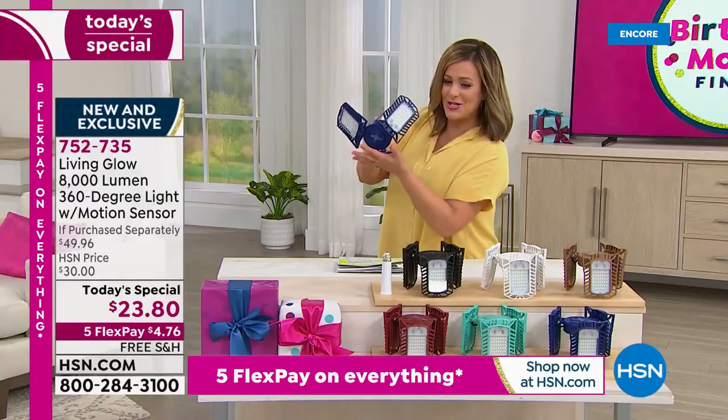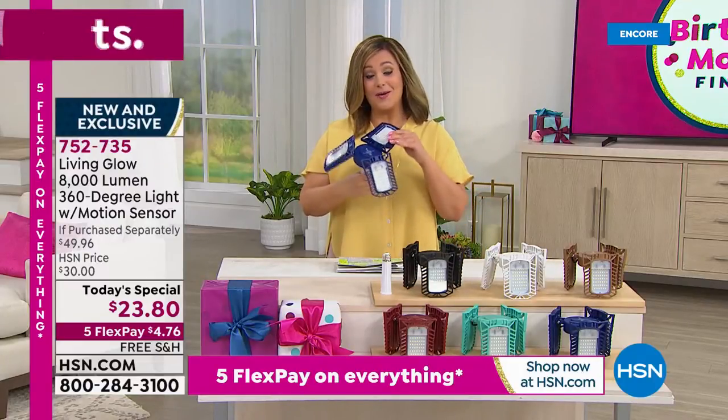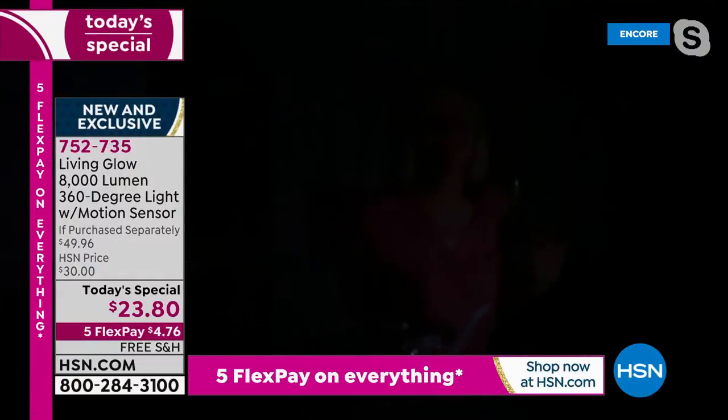Last opportunity of the year. Item number 752-735. My good friend Julie Truster is standing by to tell us all about it. Since Living Glow launched at HSN, they have sold over $1.5 million because they're easy, innovative, and goof-proof. Welcome back, Julie.